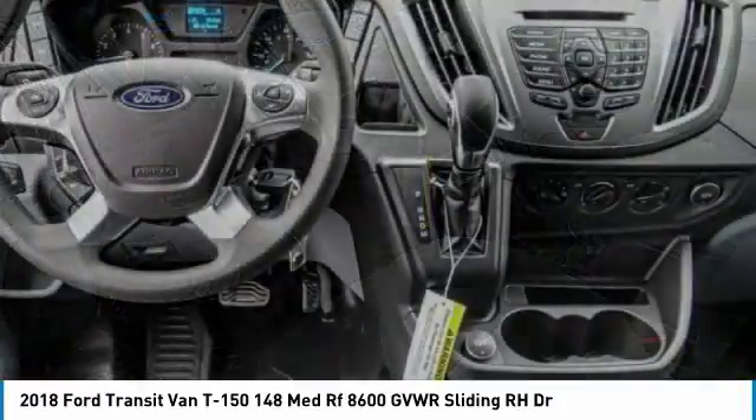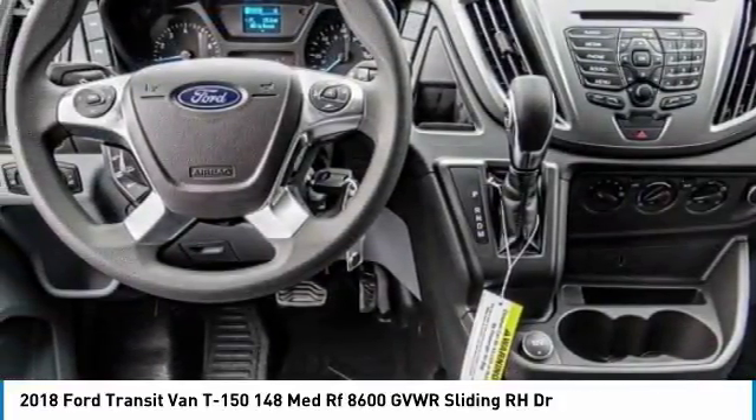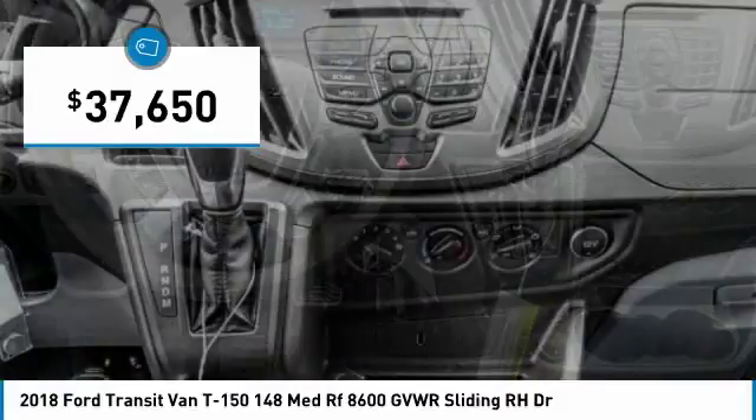Visit the dealership today and see this vehicle firsthand. It is priced below $40,000 and has less than 100 miles.